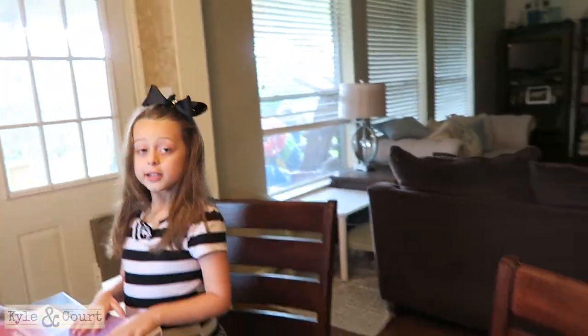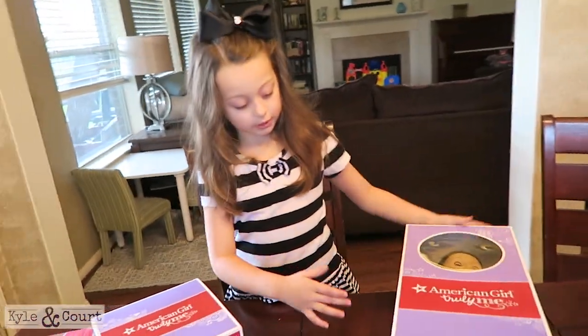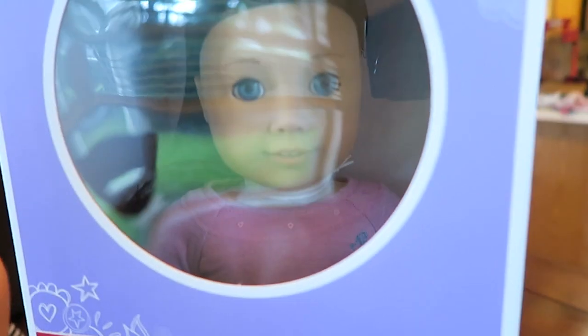I've got one that looks like you — one that you guys can make up your story, make up the history. She got the customized American Girl doll. The cool thing about this is that the other dolls have a story, but this one's really cool because Sophie gets to make up the story.